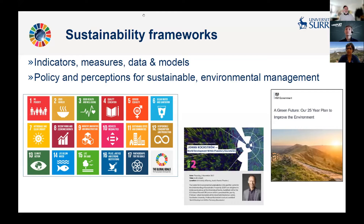There are lots of sustainability frameworks, and they're all driven by indicators and measures. They need data and models to populate them with information, and that's one of the things that we do. The classic one on the left, of course, is the Sustainable Development Goals at the UN, but on the right we have things like government policies, the 25-year environment plan, and we work on that as well using satellite Earth observation data.